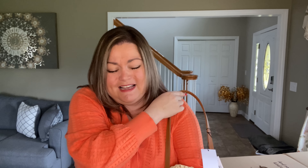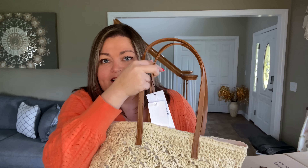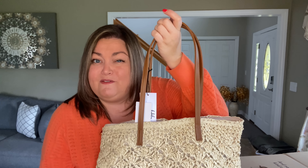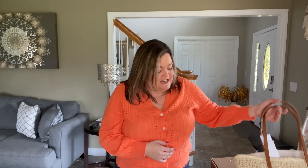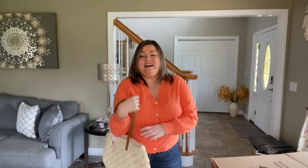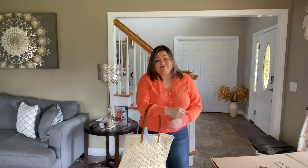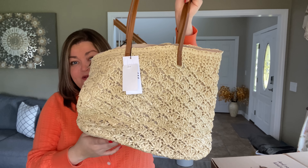The only thing is it doesn't seem like it would stand up well if you put it down — it's really flimsy on the bottom. Some totes have a sturdy base that helps them stand, but this one just kind of falls. It's cute though — you can wear it on your shoulder or carry it. Should I keep it? A little bit pricey, but I do like it. Let me know what you think.